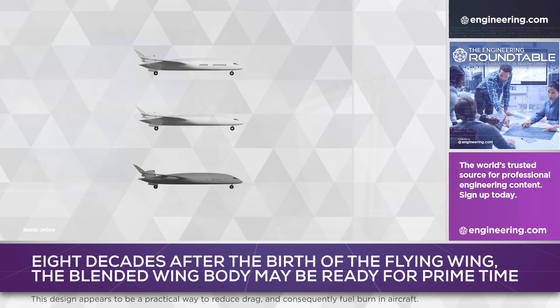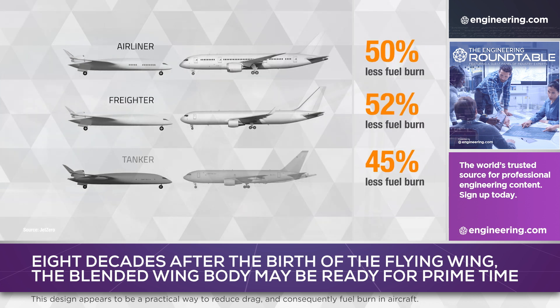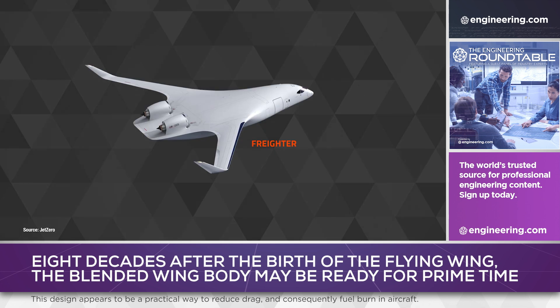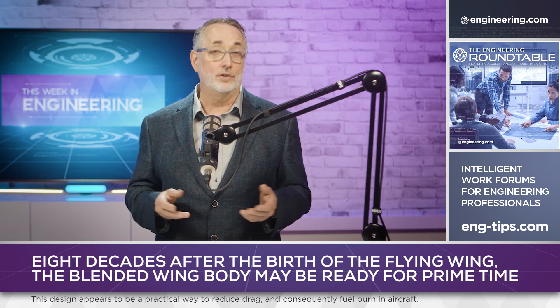For airfreight and military strategic airlift, there may be other advantages as well. The internal form factor of the fuselage can be much better suited for cargo handling, with more of the load distributed span-wise instead of length-wise, simplifying issues like center of gravity management and potentially offering greater payload for a given aircraft size.